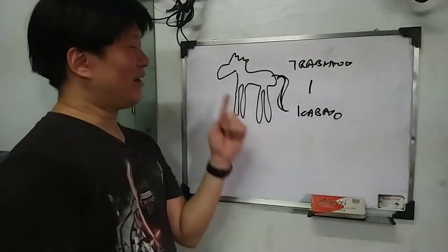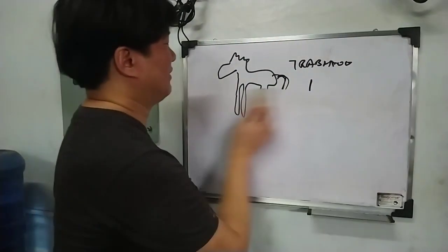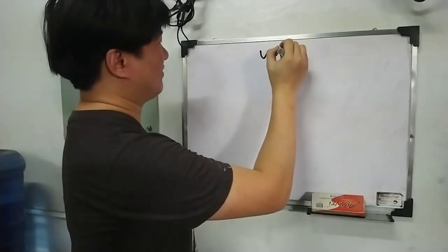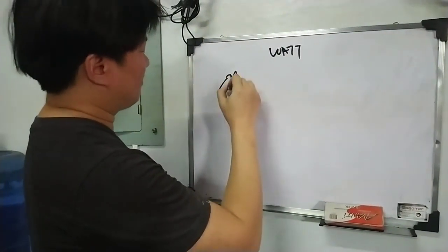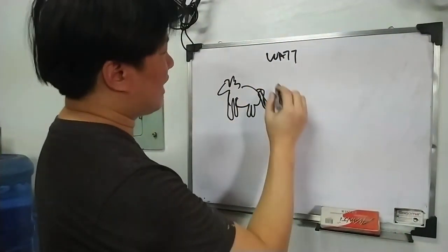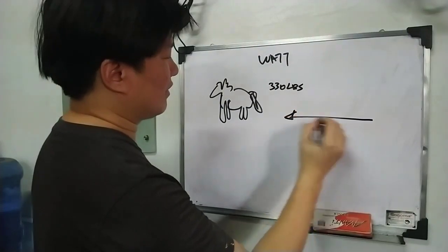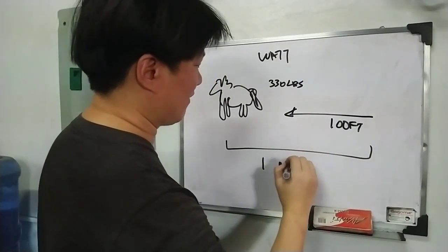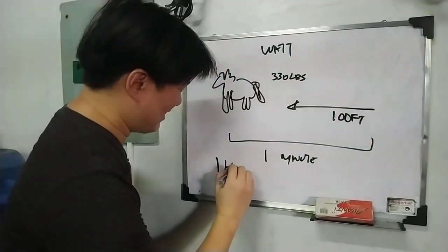Historically, this is what horsepower means — the work one horse can do. And that work was determined arbitrarily by a guy named James Watt. This is one caballo. It can pull 330 pounds, 100 feet in one minute. This is 1 HP.